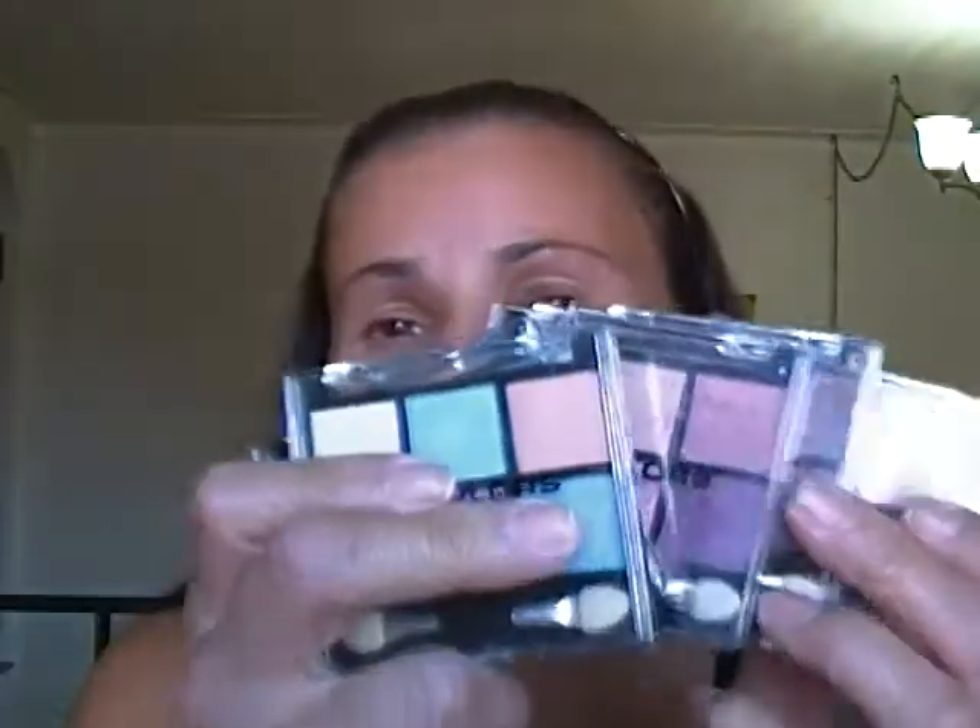If you guys would like to see swatches on the older six-pan palettes, I happen to own all six of them. And now I have the new six-pan palettes too. I was looking at them and I think there are maybe a couple of dupes, but they are very different overall. So if you want to see swatches on the older LA Colors eyeshadows, just let me know.